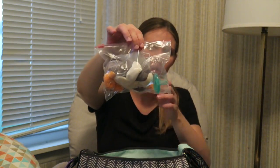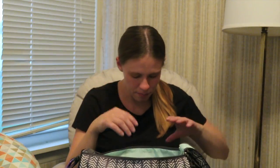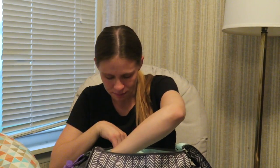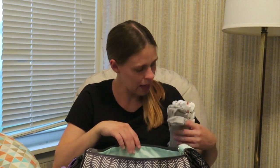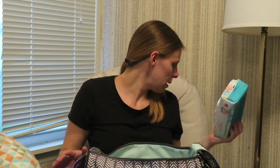I also packed — in a Ziploc bag, pre-washed in the washing machine — a Wubba Nub penguin pacifier. I know they give you a Soothie at the hospital but I wanted to bring our own as well just in case we need it. I packed a full pack of Honest wipes too. We're not super particular — we'll use Pampers wipes as well — but we've noticed the Honest ones work really well with our nephew and we like them.